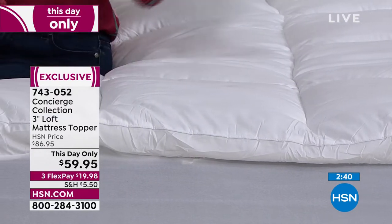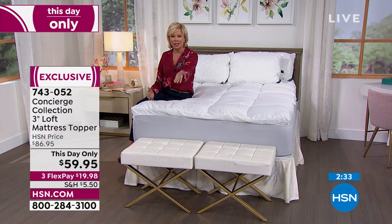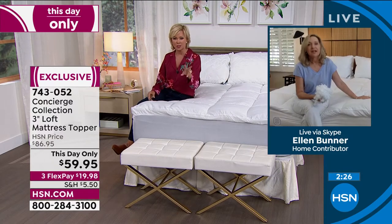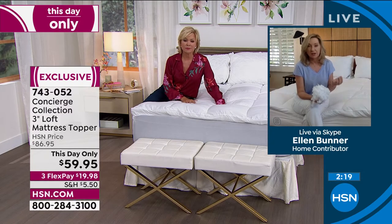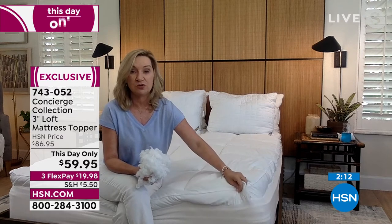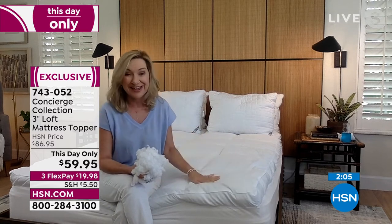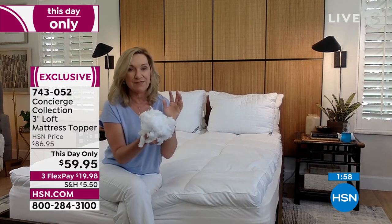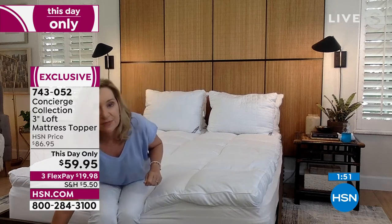Maybe it's for the kids' bed. The difference between the Twin and Twin Extra Long is five inches. The Twin XL fits a twin XL bed — what most college dorm beds are — but also your split king, so you could do two Twin XLs. I sat down because I really want you to see just how lofty and comfortable this is. We don't get toppers like this very often — the combination of protection built in and loft at 28 ounces. So affordable.